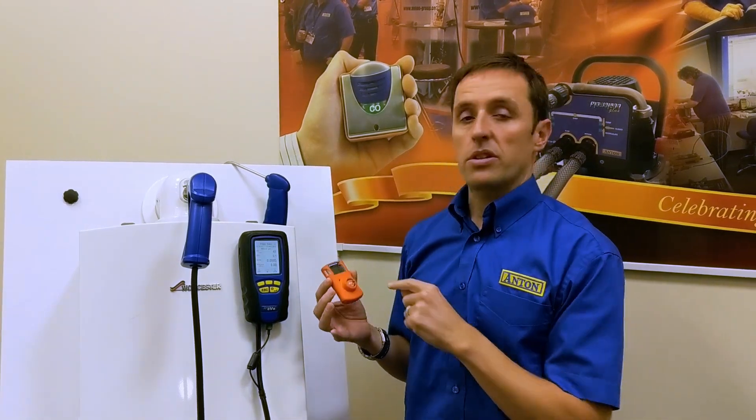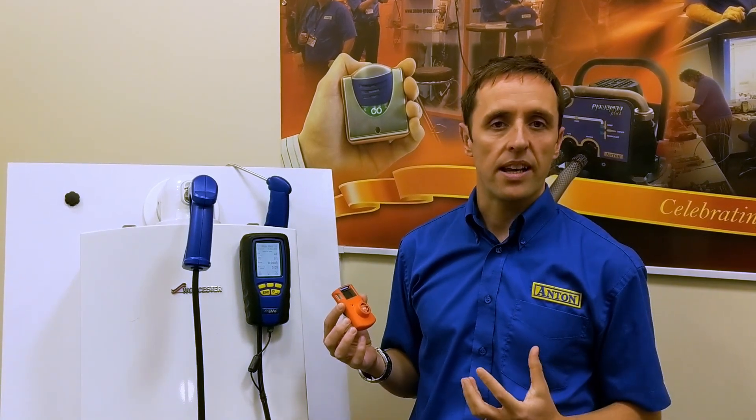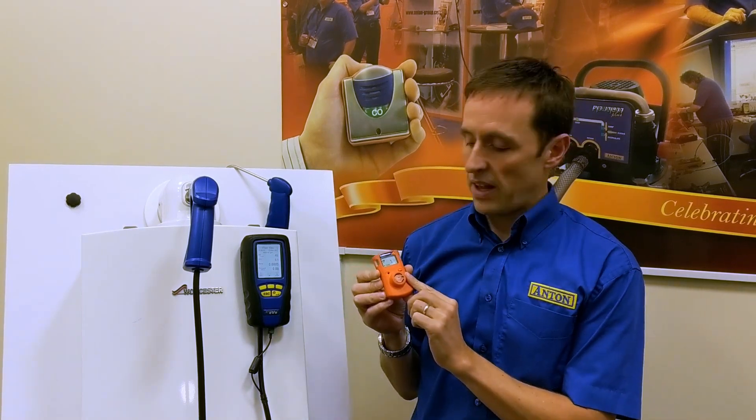Carbon monoxide — you can't see it, you can't taste it, you can't smell it, you just don't know it's there. The first thing you might know is going home with a headache; well that could be low-level poisoning. This protects you from all of that.